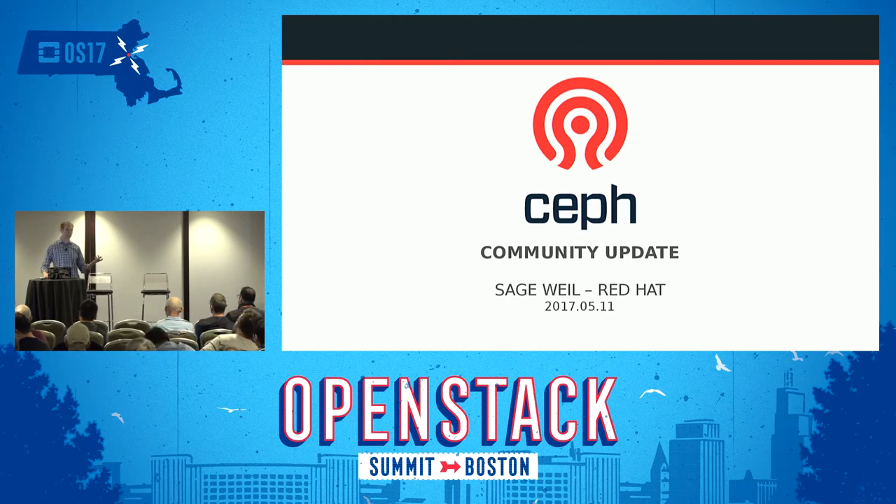I'm going to talk a bit about the release that's about to come out, Luminous — what's in it, what's cool — and then I'm going to talk about what we're working on after that, and then a bit about contributor stats.